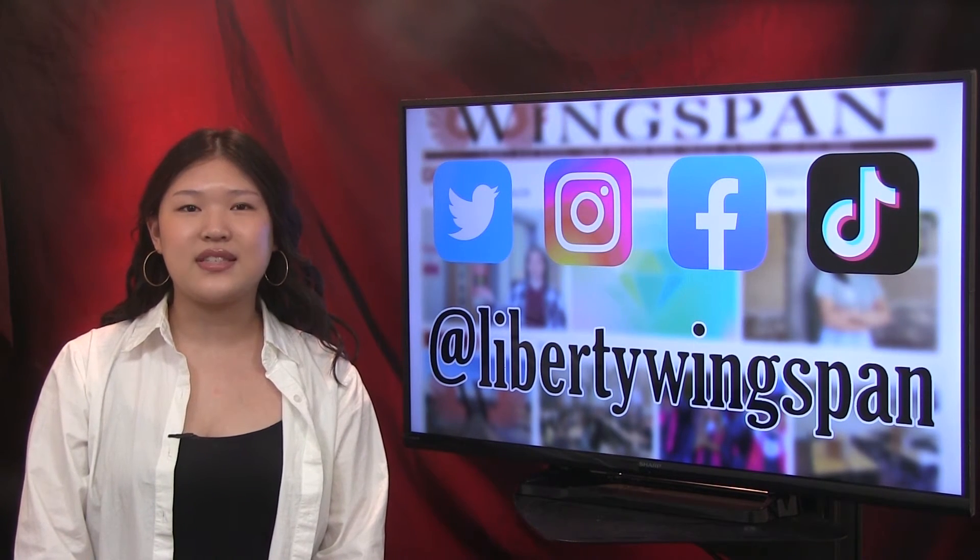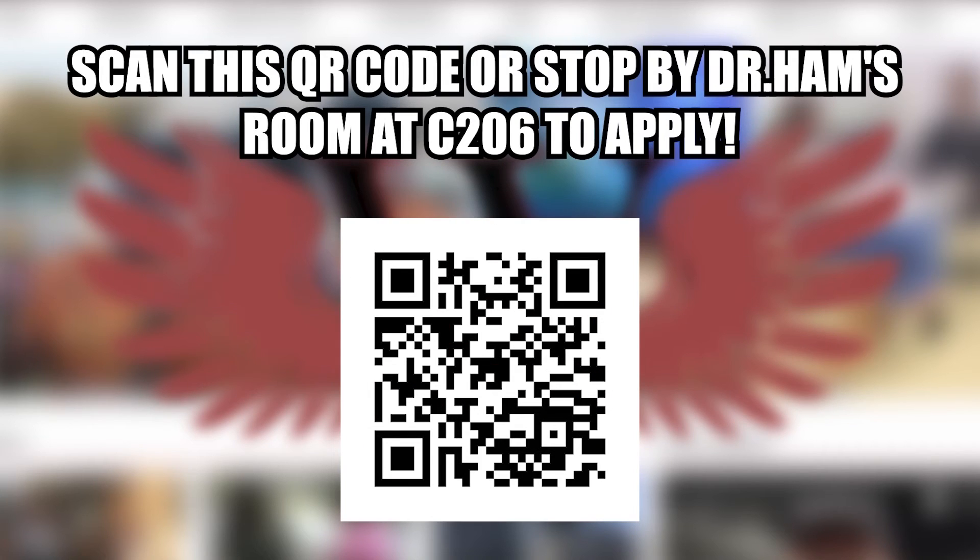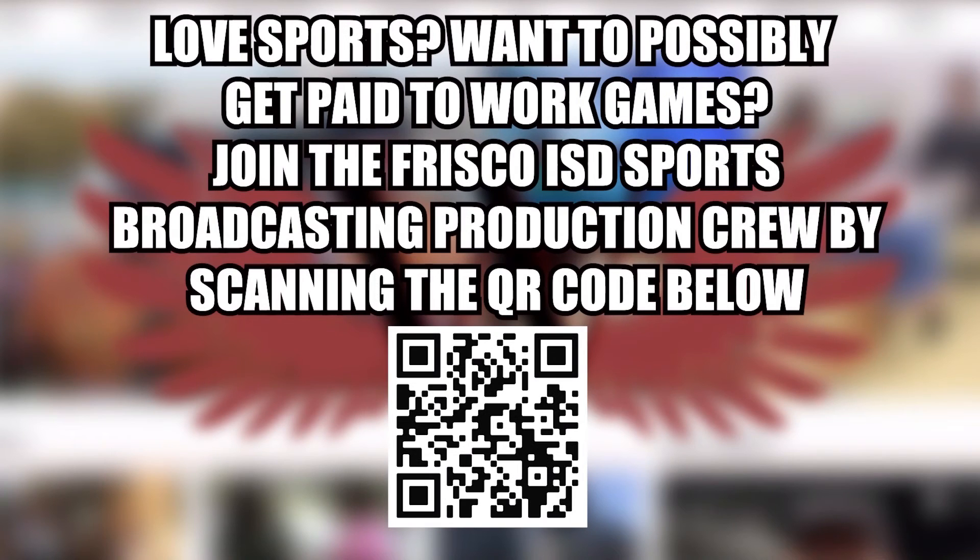And now for today's announcements. Are you interested in trading stocks? Do you have a competitive spirit? Applications are open for the Wharton Global Investing Challenge Team at LHS. Scan the QR code or stop by Dr. Hamm's room at C206 to apply. Love sports? Want to possibly get paid to work games? Join the Frisco ISD sports broadcasting production crew by scanning the QR code below.